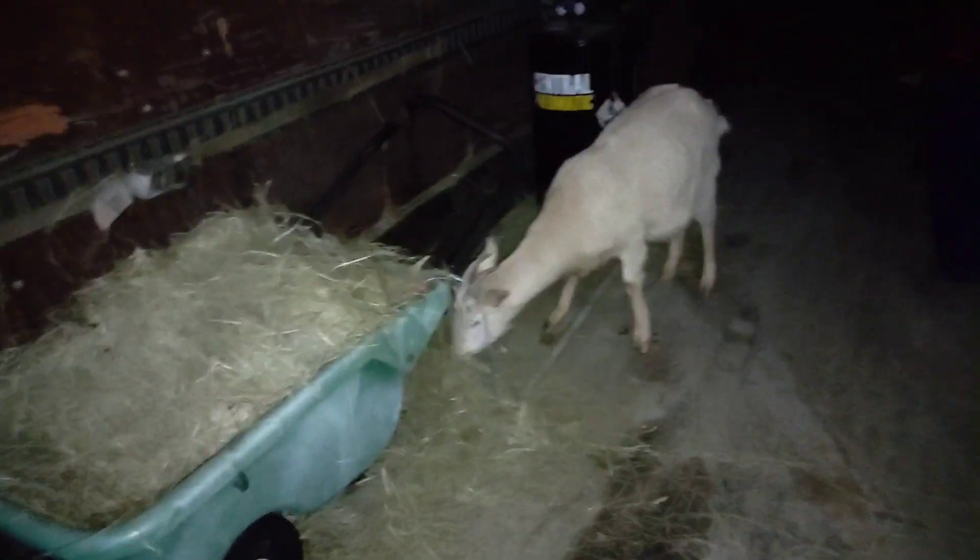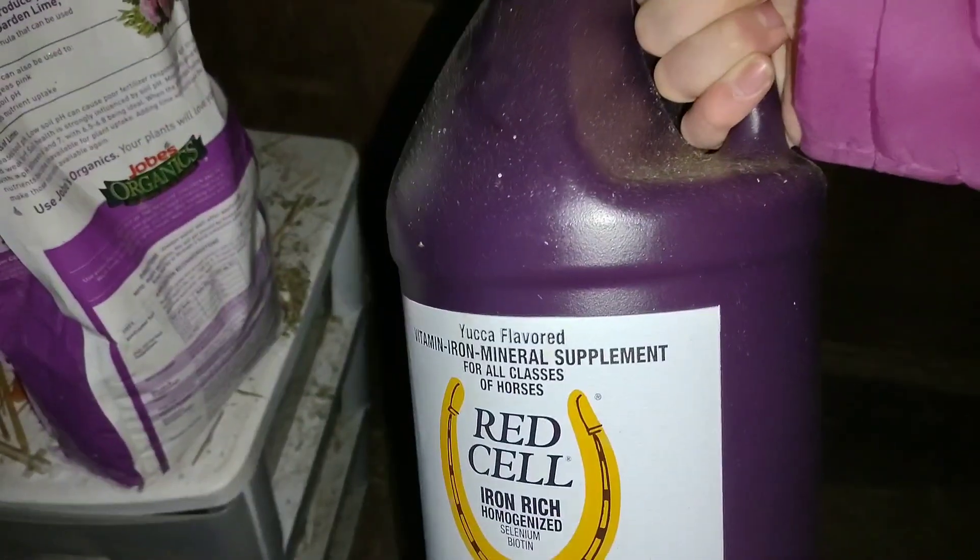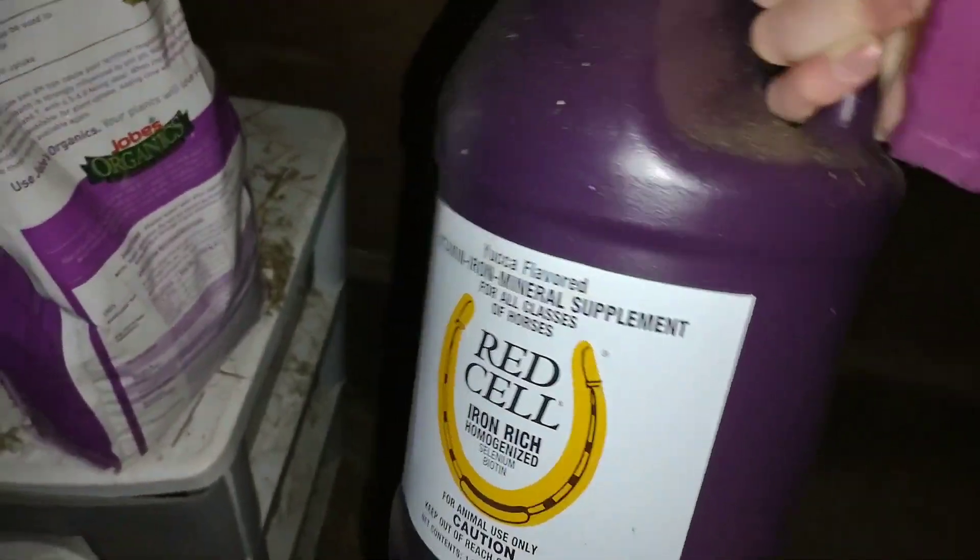Sugarfoot! Did you find the hay? So this is what Red Cell is — this is a huge container. This is all the store had. They do sell smaller ones but they were out, so I had to get the big one.